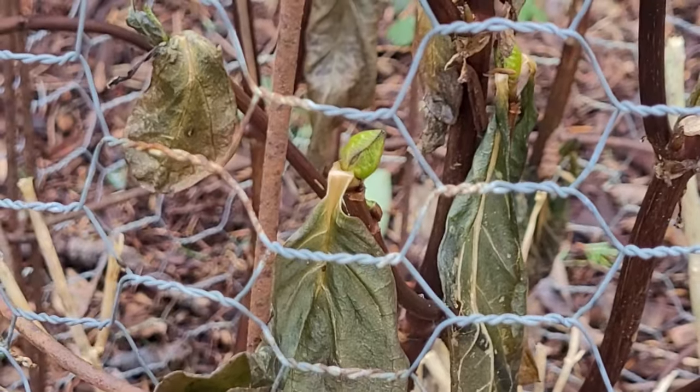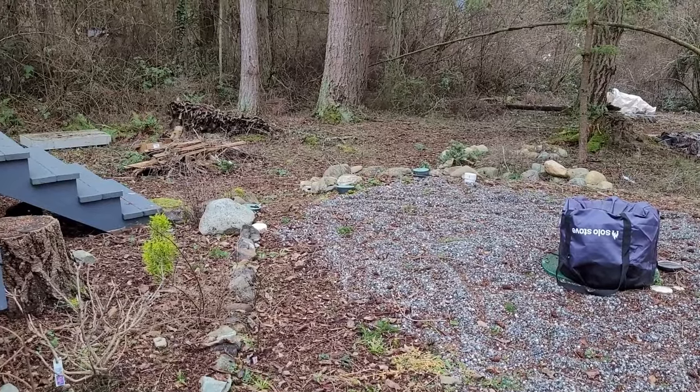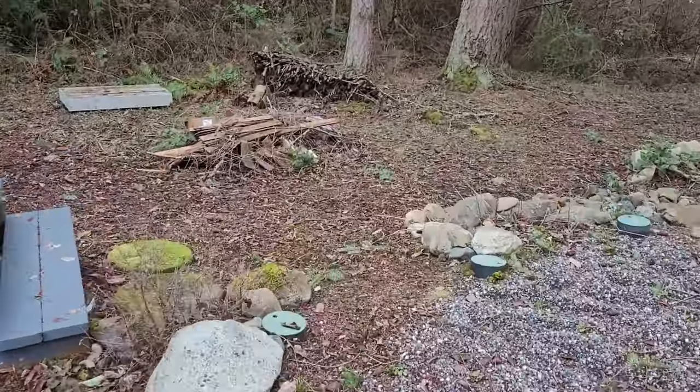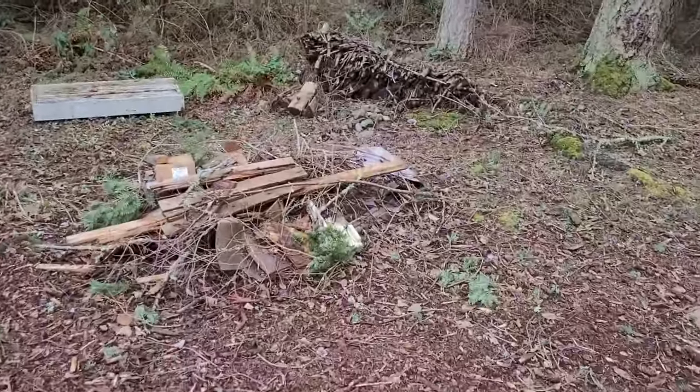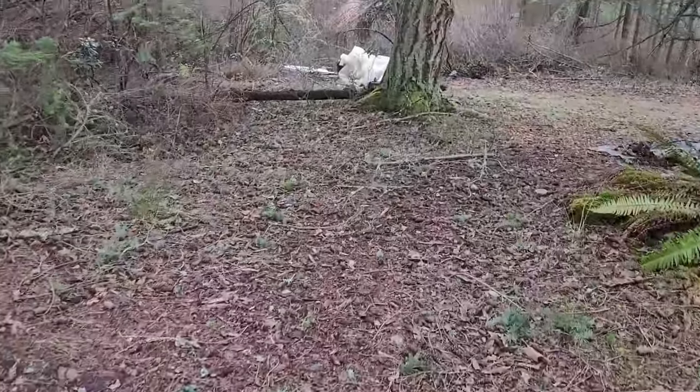The hydrangea doesn't look too good, but there are new leaves attesting it's still alive. Only a few small branches came down during the storm.